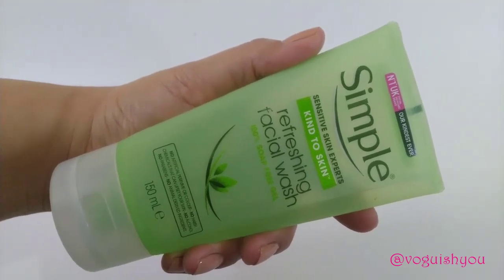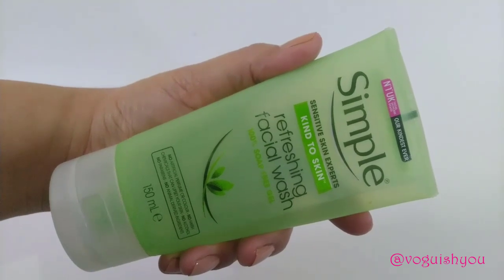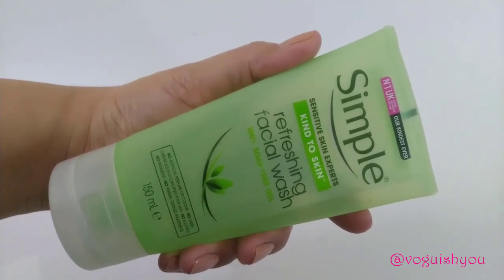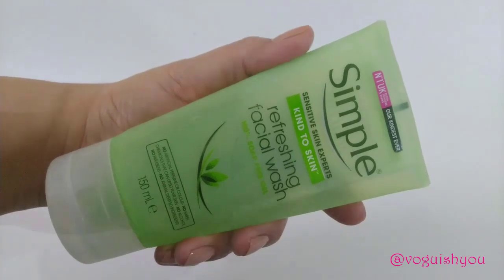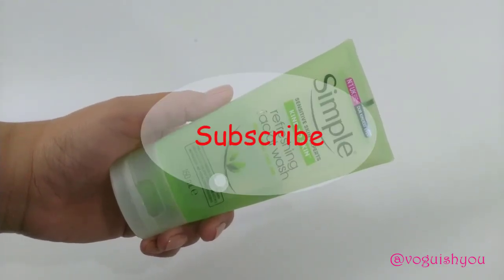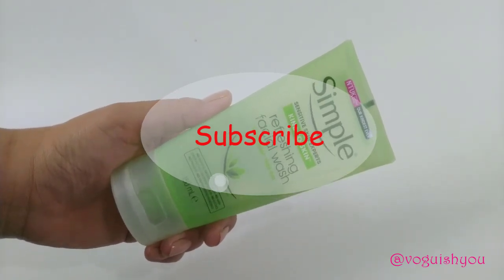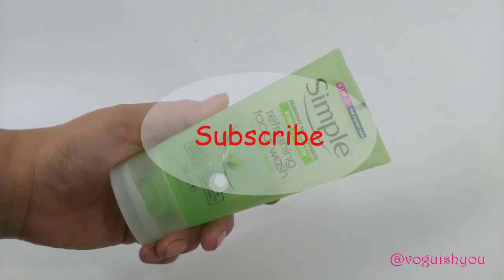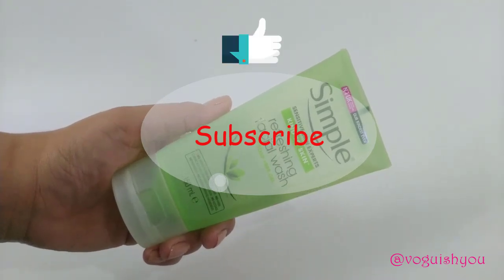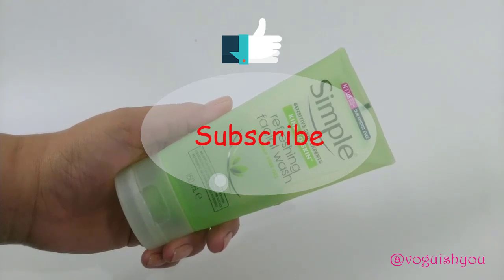In case you have tried this face wash earlier, do let me know your experience in the comment section below. The next video in this series will be coming up next week, so subscribe to my channel and press the bell button to stay notified. If you found the video useful, give it a thumbs up and share it with your friends and family. Till the next video, bye bye!